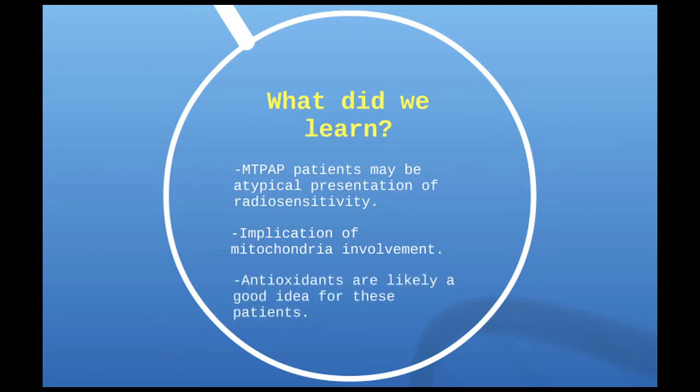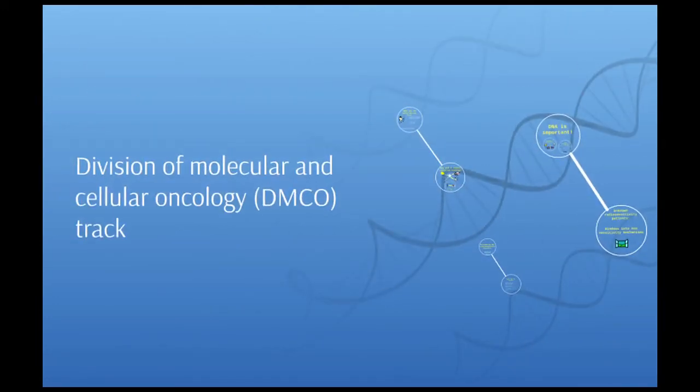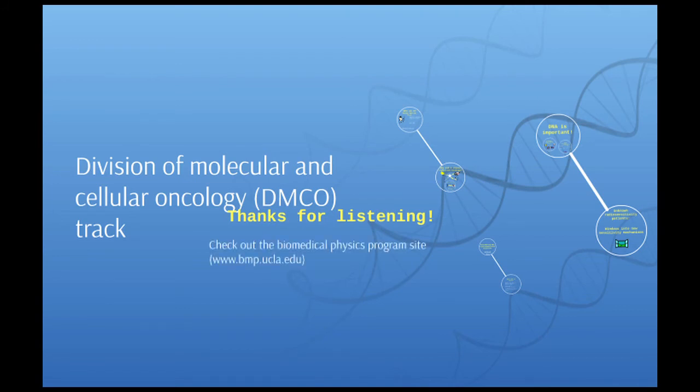It was also interesting because I was able to treat these patients' cells with antioxidants, and it turned out that it actually improved their survival and improved their response to DNA damage. This was pretty exciting because antioxidants are very prevalent and many are approved for human use, so antioxidants would actually be a pretty good idea for these patients — at least to help them respond better to daily DNA damage. If you're interested in a complete story about this MTPAP gene, you can find it in the journal Cell Death and Disease, which should be published shortly.